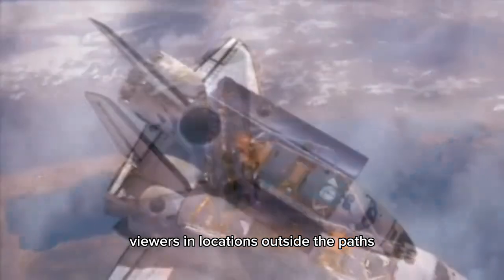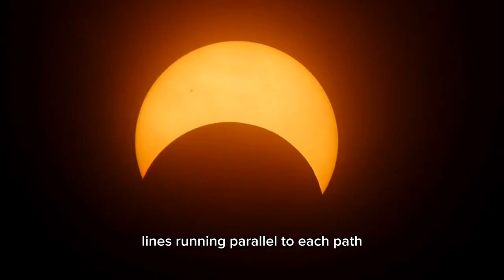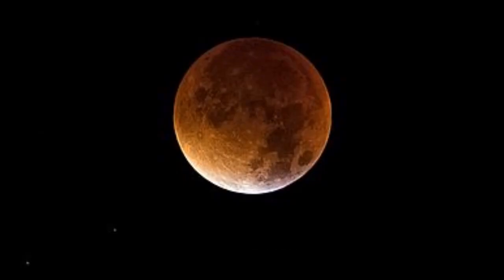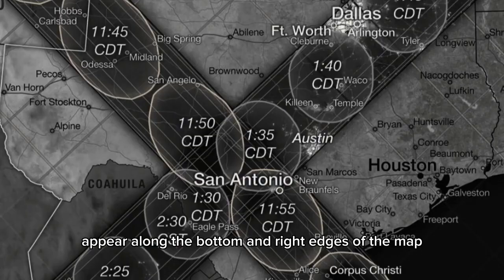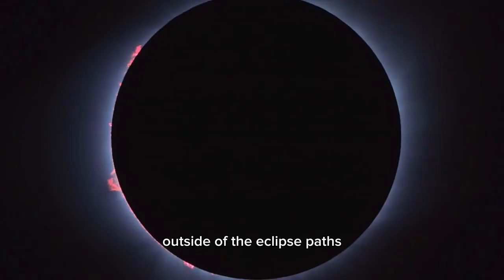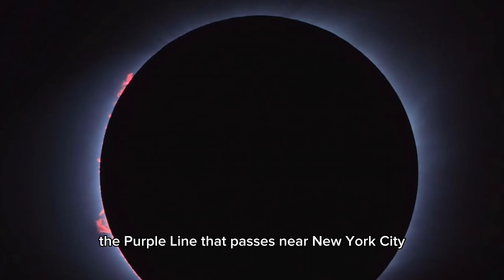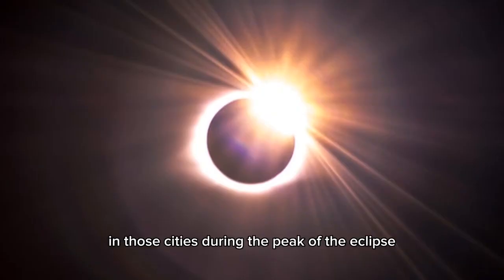Viewers in locations outside the paths will not experience a total solar eclipse or annular eclipse, but they may still see a partial eclipse. Lines running parallel to each path indicate how much of the Sun will become covered by the Moon during the partial eclipse. For the annular eclipse, these lines appear faint yellow; for the total eclipse, they're faint purple. Percentage labels for the annular eclipse lines appear along the left and top edges of the map, while percentage labels for the total eclipse appear along the bottom and right edges. The percentages appear at the same angles as the lines. For example, the purple line that passes near New York City and Providence, Rhode Island, indicates that the Sun will become about 90 percent obscured in those cities during the peak of the eclipse on April 8, 2024.